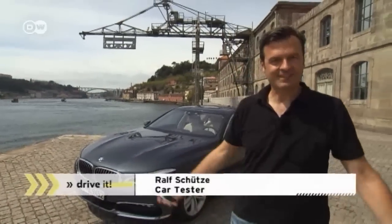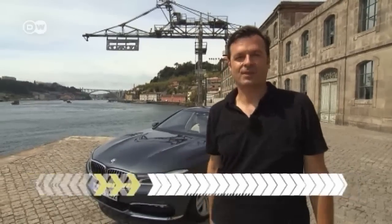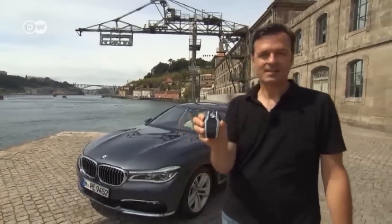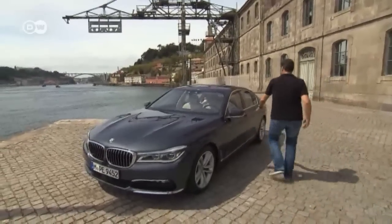Schutze introduces the new BMW 7 Series, the sixth generation of the luxury sedan. You're always going to expect a lot from a car like this, but an ignition key of this size must mean a load of high-tech highlights. Should be interesting.